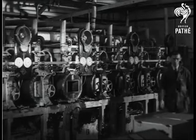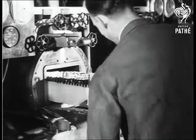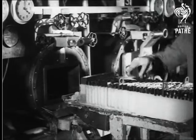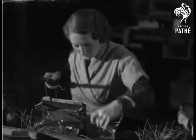They remain here for several hours, to be wax impregnated at a high temperature. Later, the condensers come out as one big piece of wax. They are then separated and tested for short circuits and insulation flaws.